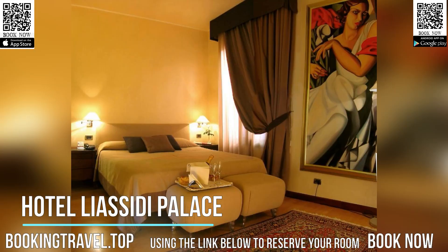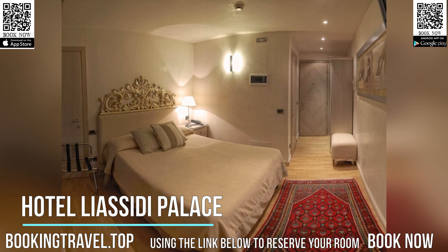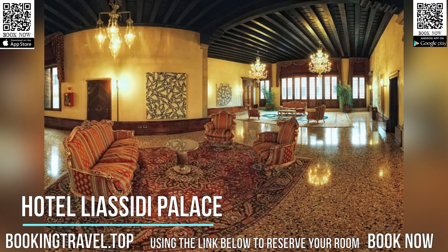Walk to the Rialto Bridge and Piazza San Marco in just five minutes. Hotel Liacidi Palace can be easily reached by water bus or water taxi. Set in a 15th century Gothic palace, Hotel Liacidi offers charming interiors and high-quality decorations.